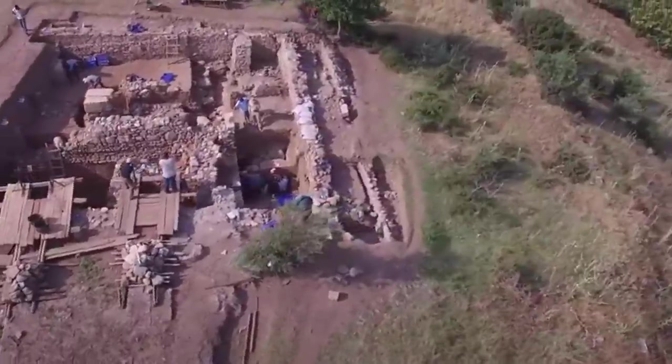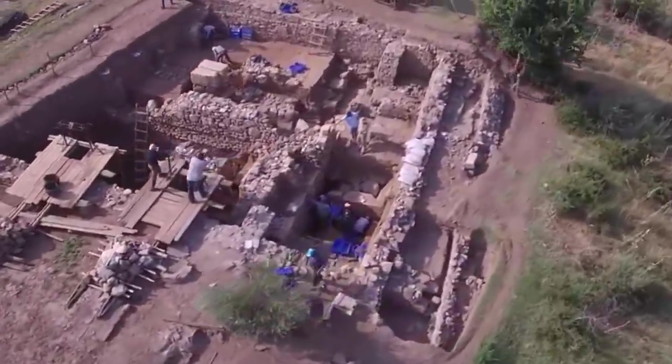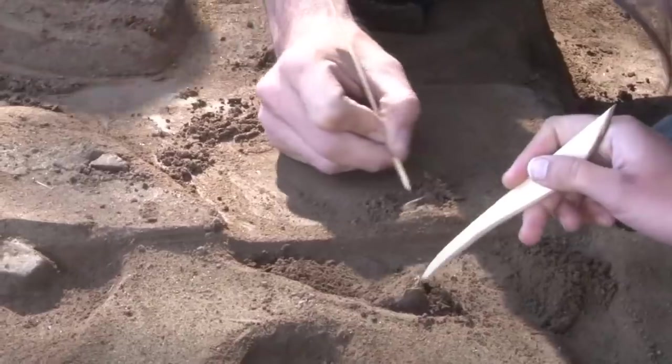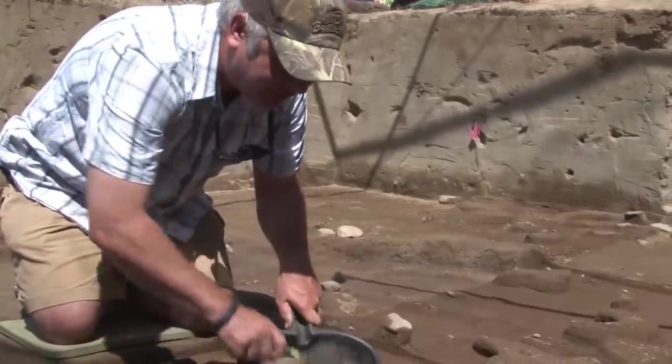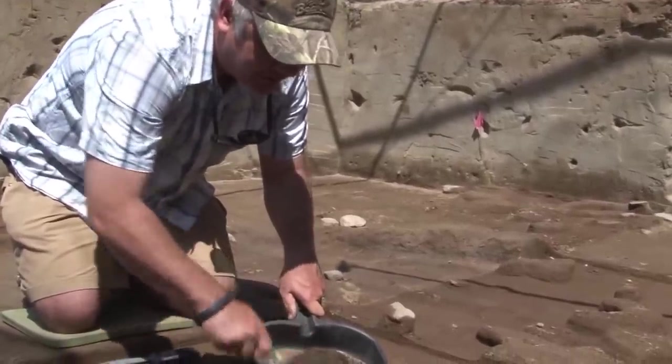Excavation work at the site has been extended into the 2020s, as archaeologists feel that there's evidence of human occupation dating back more than 7,000 years, and much more to be found.